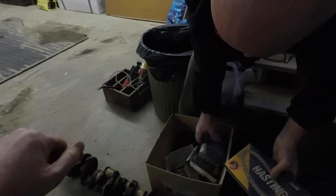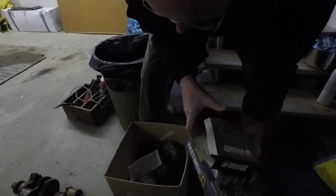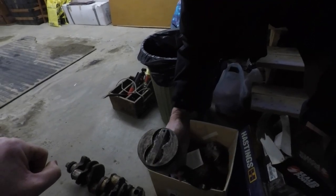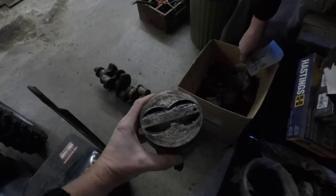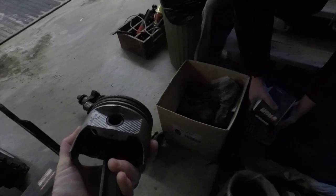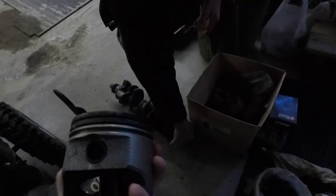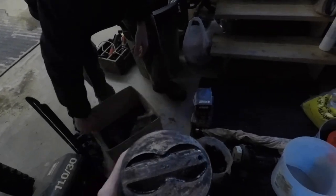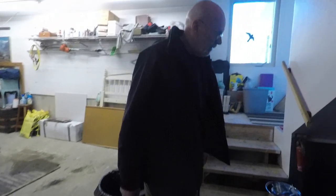Looks like we've got rings, bearings, main bearings, brand new pistons - flat tops with double reliefs in them. Those are 30 over pistons, so that tells you something. One of those engines must be 30 over. The story I got was somebody put it together and didn't like the way it ran, or it didn't run right or something.